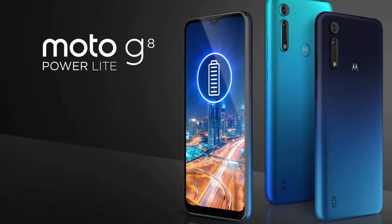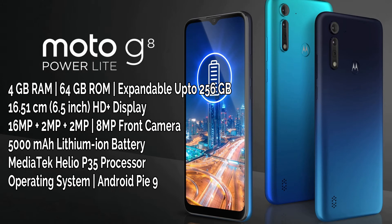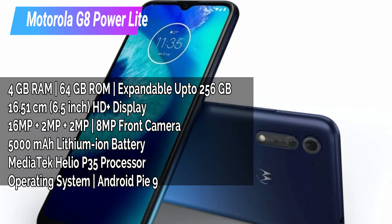Redmi 8 is one of the best budget mobiles. One more latest launch is the Motorola G8 Power Lite, launched in June. This mobile has 4GB RAM and 64GB ROM variant. The display is 6.5 inch HD+. The rear has triple cameras: 16MP plus 2MP plus 2MP. The front camera is 8MP. The battery is 5,000 mAh.